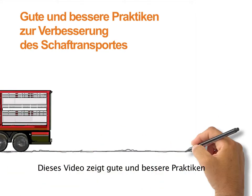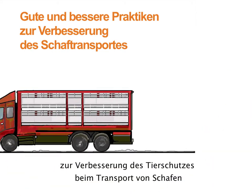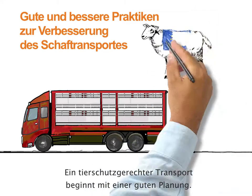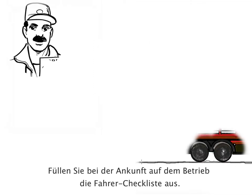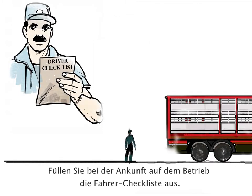This video shows good and better practices to improve sheep transport. Good transport begins with good preparation. Upon arrival at farm, drivers fill in the driver checklist.